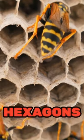Bees build honeycombs with perfect hexagons, a shape that holds the most honey while using the least wax. Bees have pollen baskets on their legs, special cavities where they store pollen to bring back to their hive.